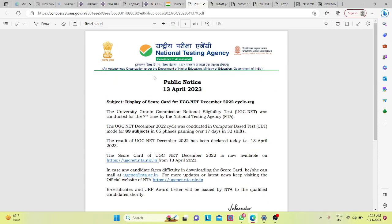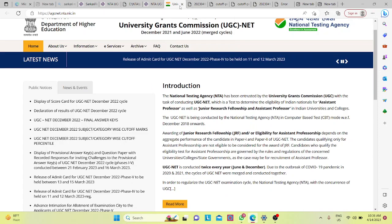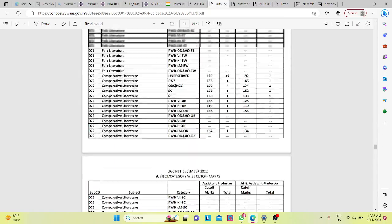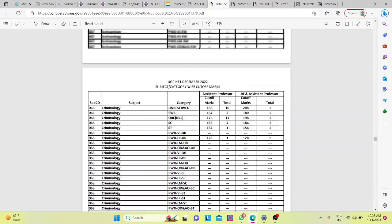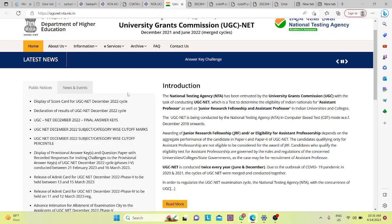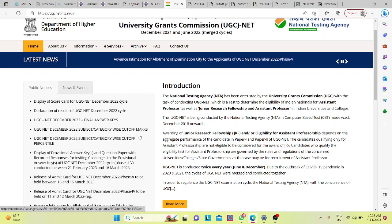If you are talking about cut-off, there are different subjects and their cut-offs are given in the form of numbers. Some subjects display cut-offs in the form of percentile, while some are in the form of marks. You can see the link on the official website for UGC Net 2020 subject and category-wise cut-off marks.